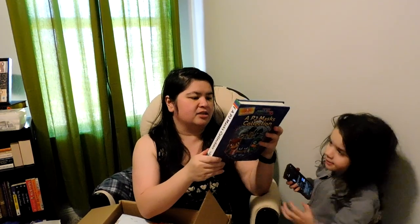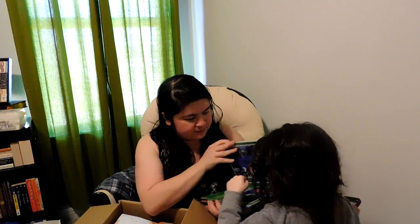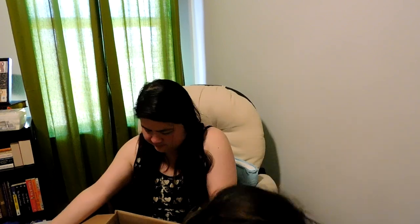I got a PJ Masks collection — this one has three books in one. I also got these to replace what she had: 'Time to Be a Hero,' 'Say Cheese Owl,' 'The Giving Owl,' 'Gecko Saves the City,' 'Power Up PJ Masks,' 'Race to the Rings' — we're not going to spill milk on them this time! And 'Super Cat Speed,' which is one of her favorites.